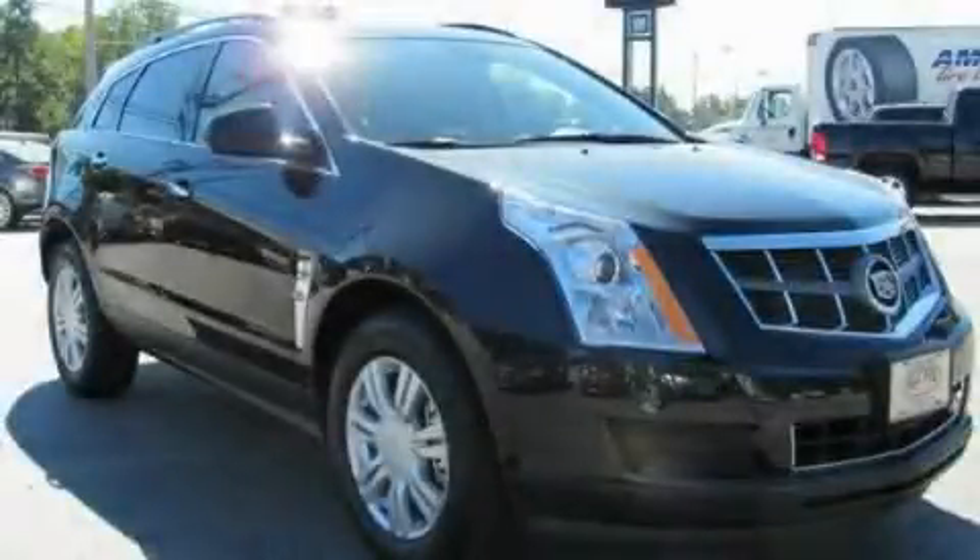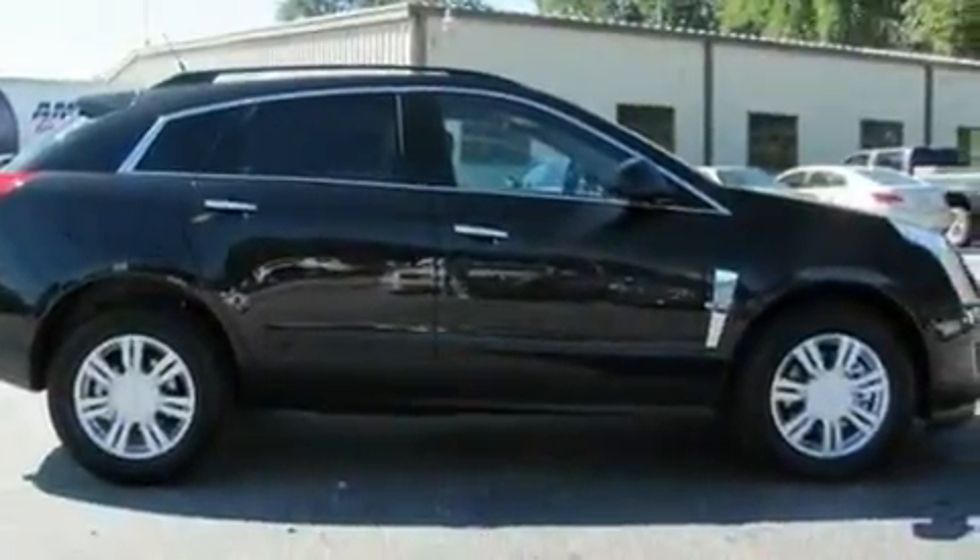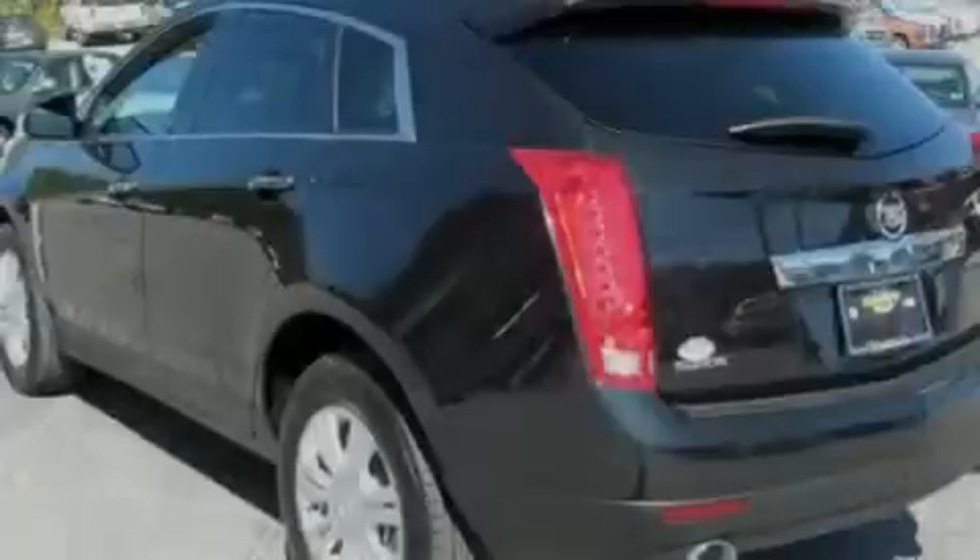This is a brand new 2011 Cadillac SRX, a great fit and finish. It has a 3.0-liter six-cylinder engine and a six-speed automatic transmission.